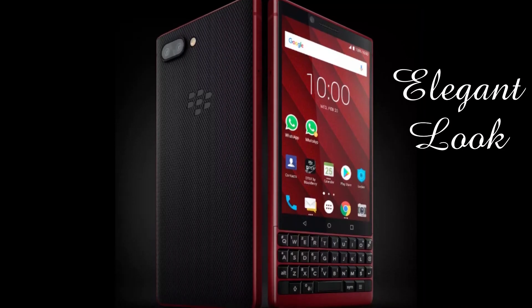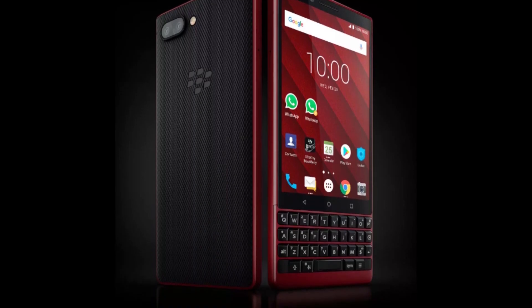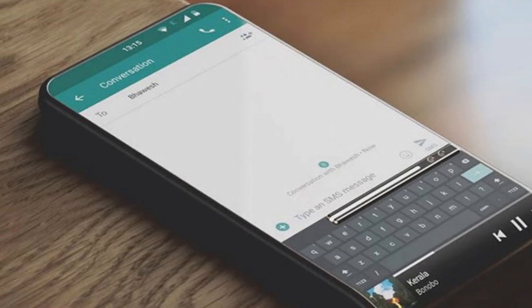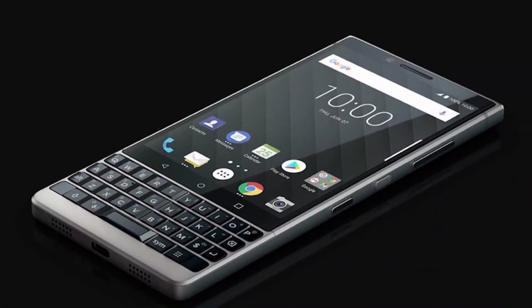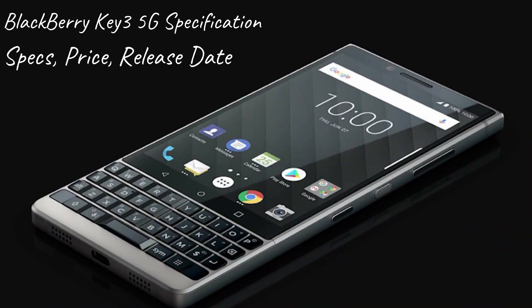So BlackBerry Key 3 5G comes as the latest version for the new generation. When we buy a new smartphone and have to make a decision, it can be difficult — but today we'll discuss a better smartphone for you. As you can assume from the name, this phone is going to provide us with something special. BlackBerry fans may be excited to see what's inside this smartphone device.